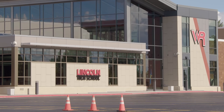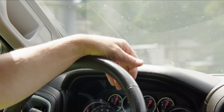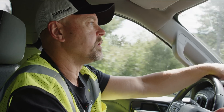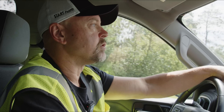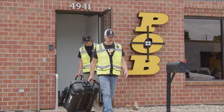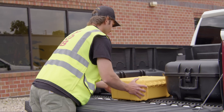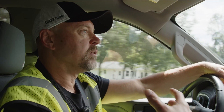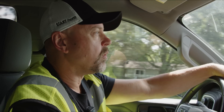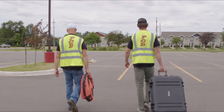Before we had the drones and Terra in our workflow, we'd have to use a GPS to topo the entire site manually, bring it back to the office, and draft it on CAD software. Now we bring that back and it's virtually instantaneous in Terra, and we not only have all the data and more that we used to get, but we also have pictures of what the site looked like.